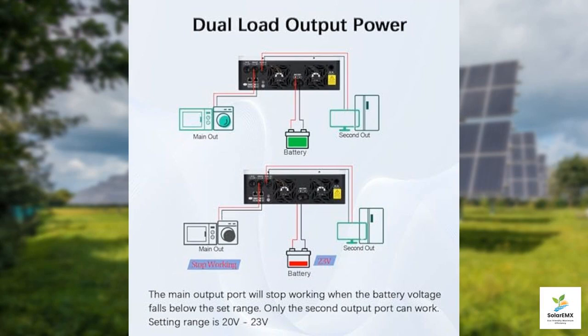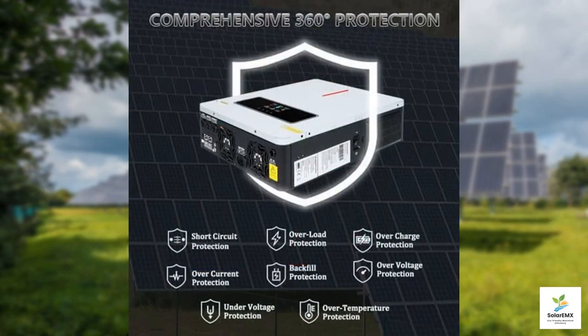In fact, this inverter also supports battery-less operation, providing a great deal of flexibility depending on your energy needs. Installing this inverter is a breeze, thanks to its user-friendly design. The dual AC output ports allow you to connect multiple devices straightforwardly, making it perfect for both residential use and outdoor adventures.